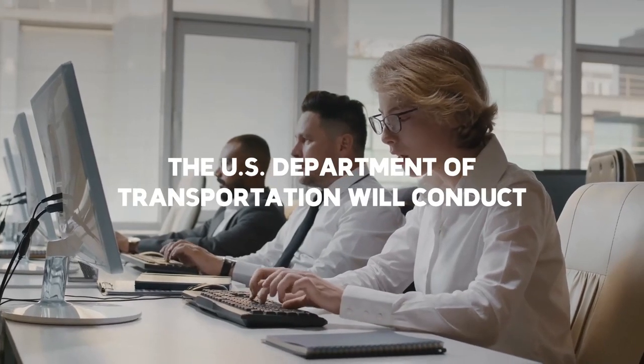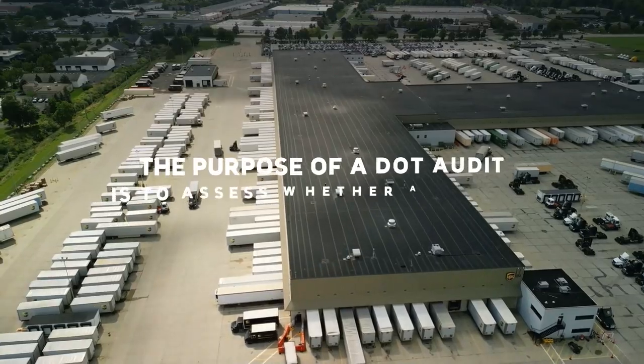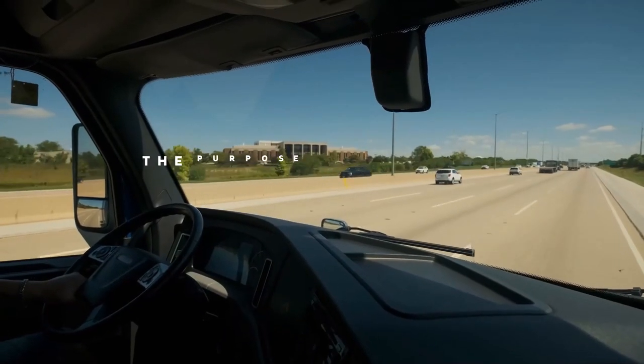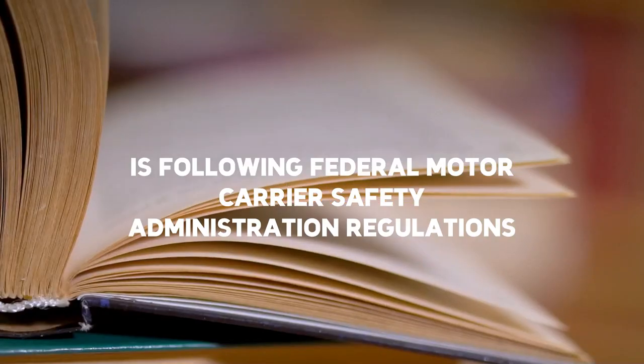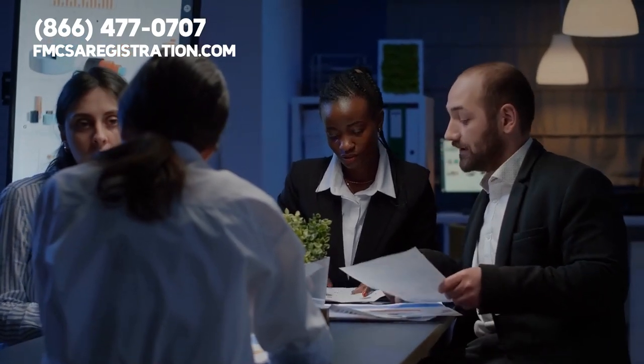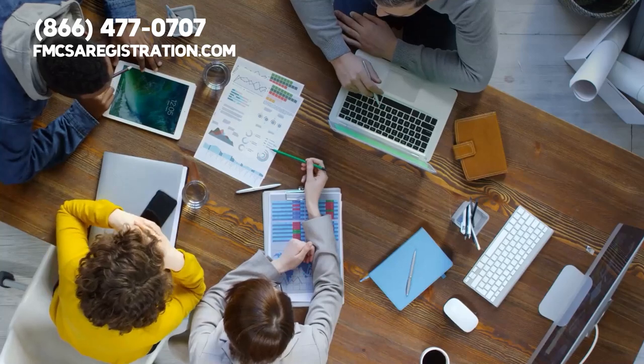The U.S. Department of Transportation will conduct compliance audits on every commercial trucking company. The purpose of a DOT audit is to assess whether a carrier is following Federal Motor Carrier Safety Administration regulations. A standard audit will evaluate the safety performance of a company and also confirm if the business and its owner operators are taking part in proper record keeping.